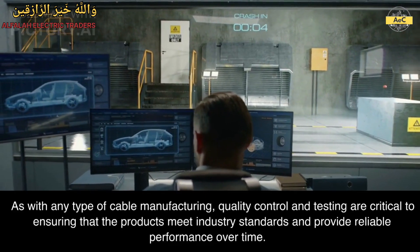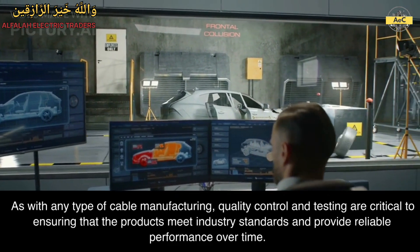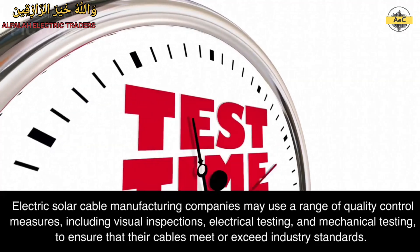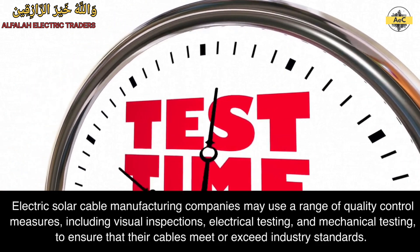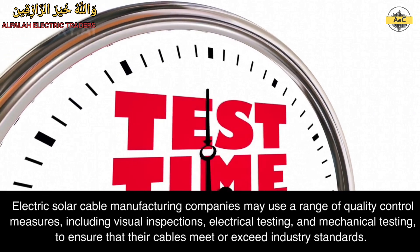As with any type of cable manufacturing, quality control and testing are critical to ensuring that the products meet industry standards and provide reliable performance over time. Electric solar cable manufacturing companies may use a range of quality control measures, including visual inspections, electrical testing, and mechanical testing, to ensure that their cables meet or exceed industry standards.